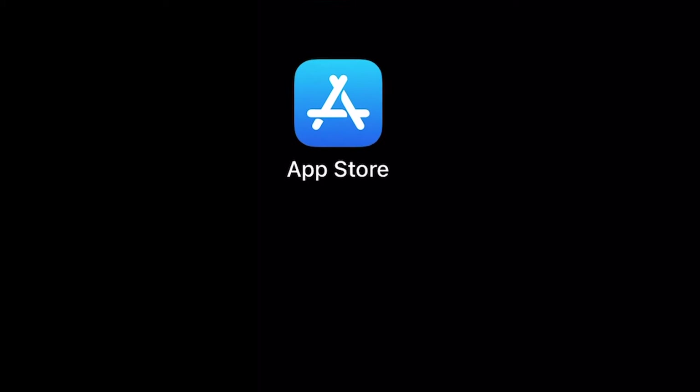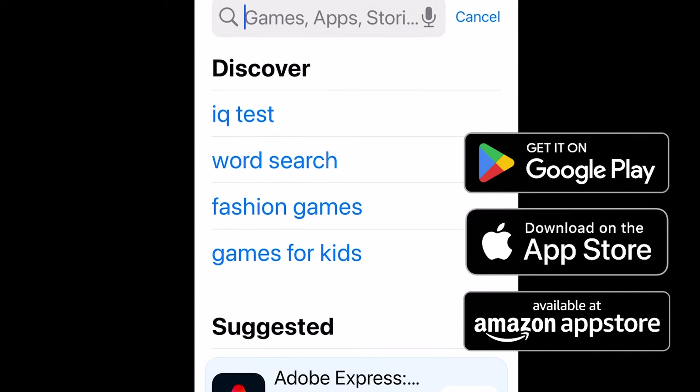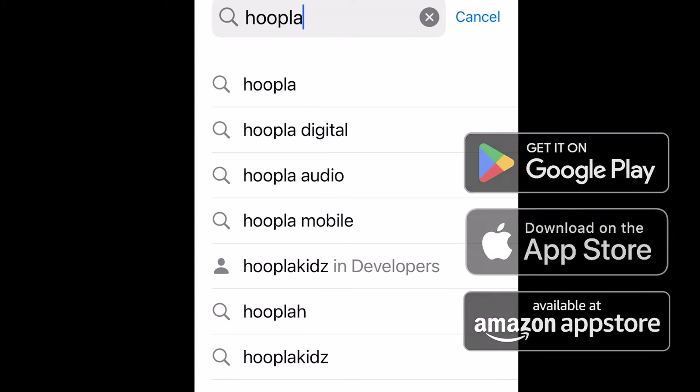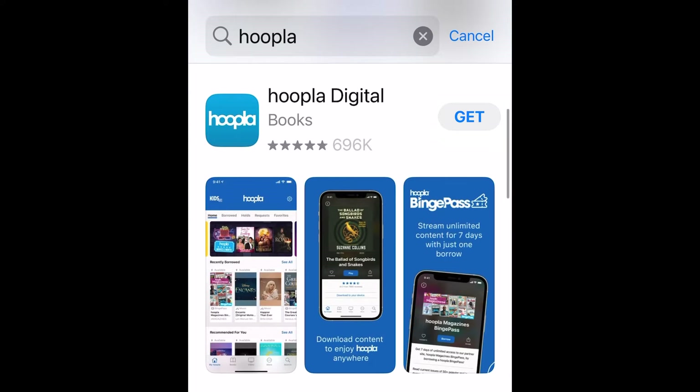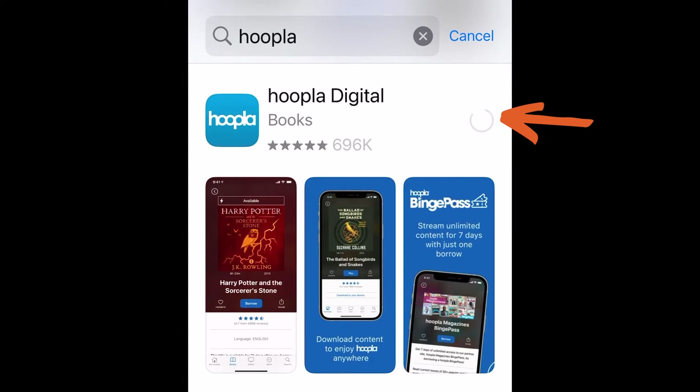To get started, you'll need to go to your App Store. I'm demonstrating on an iPhone, so it may look slightly different on your device, but you should be able to search for Hoopla wherever you go to get new apps. Hoopla is free, so once you find it, go ahead and install it on your device.